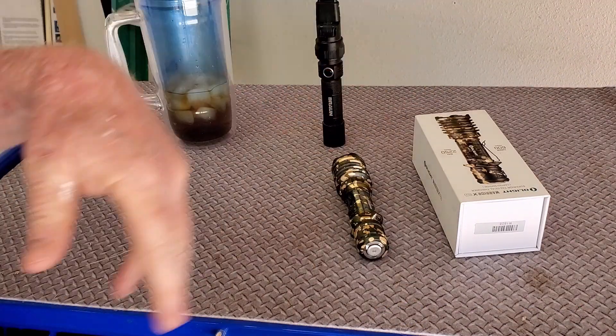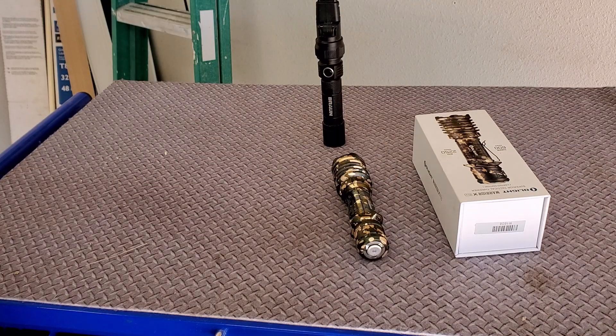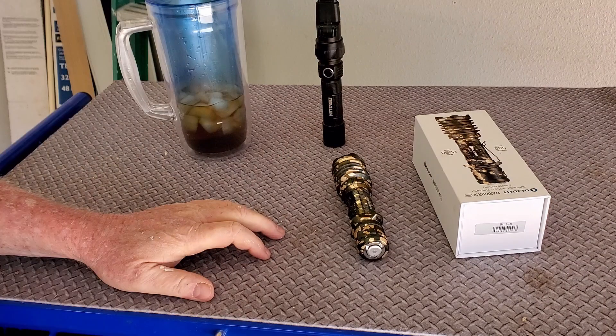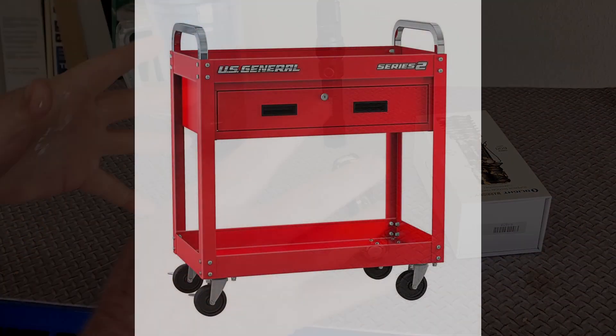So excited about the new Harbor Freight stuff! New US General carts - we saw the red one, but look, now they've got three new colors: black, blue, and green.